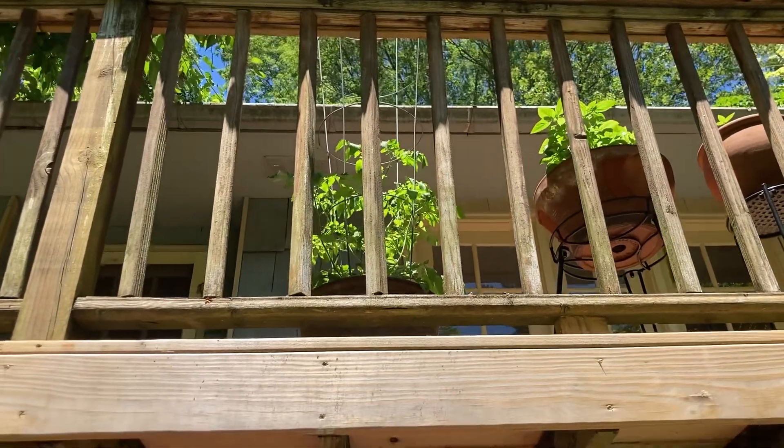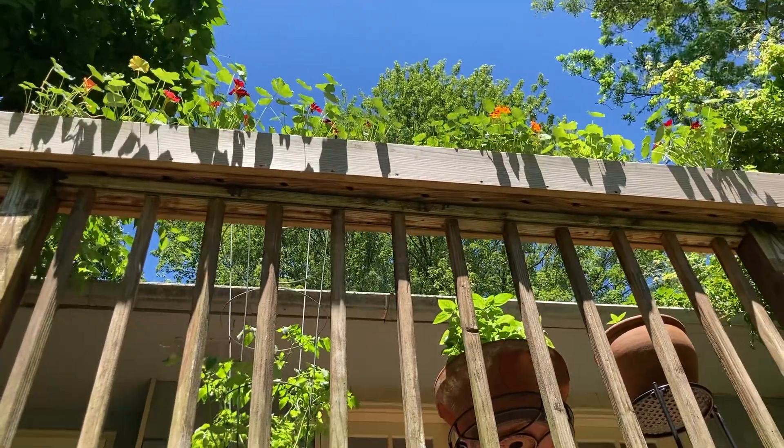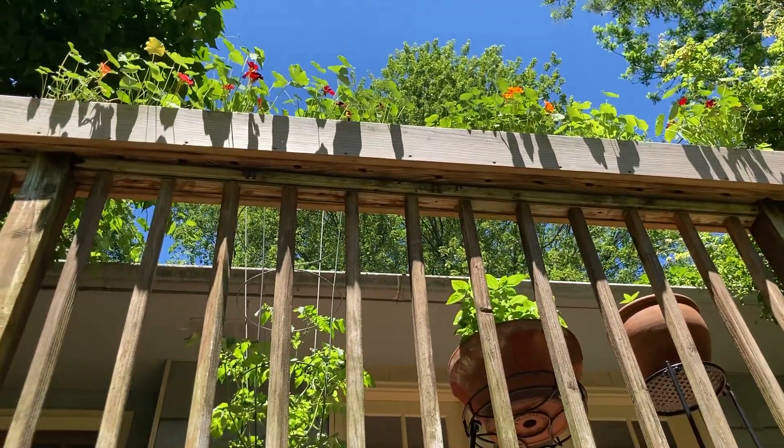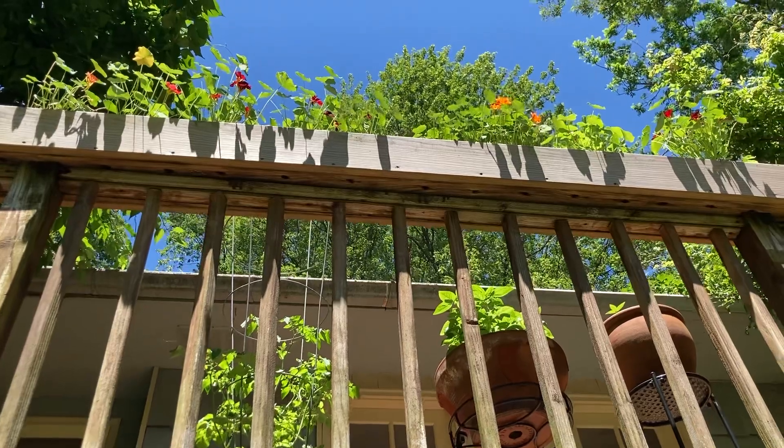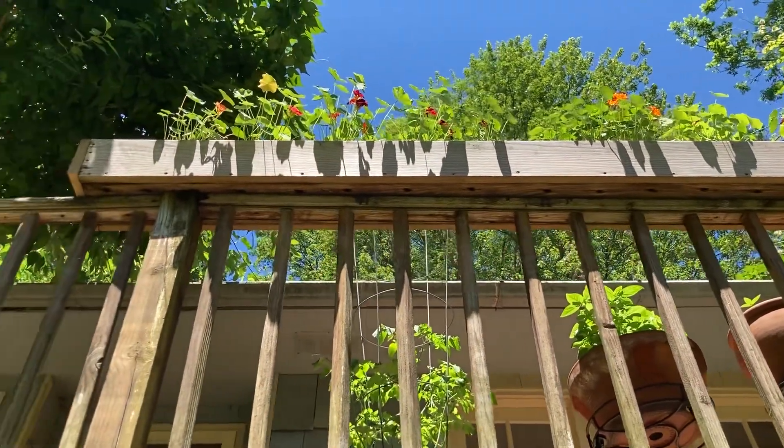And then I have more nasturtium up there. I use the nasturtium for lots of things — I put them in salads. I actually made nasturtium vinegar. I made a lot of vinegars this week. And they're doing really good. Look at the beautiful colors on these flowers.